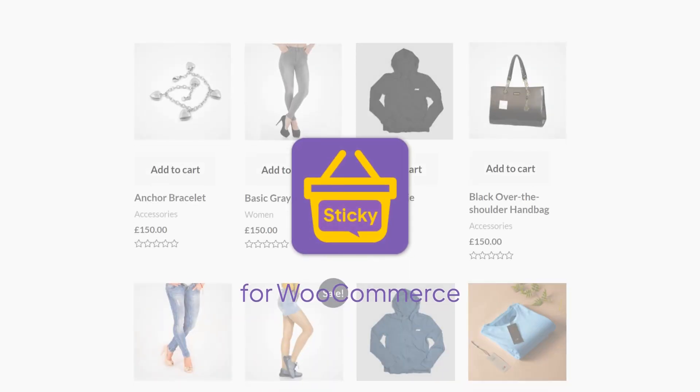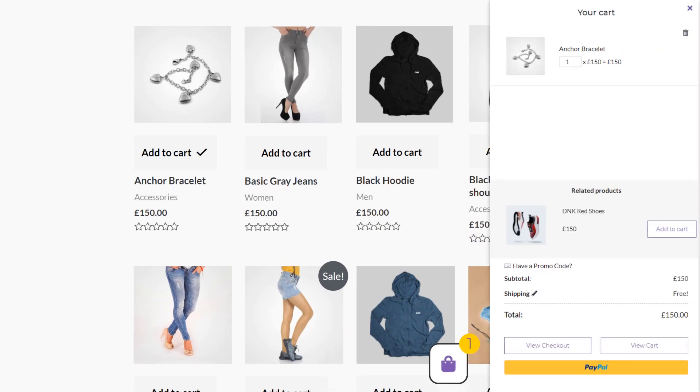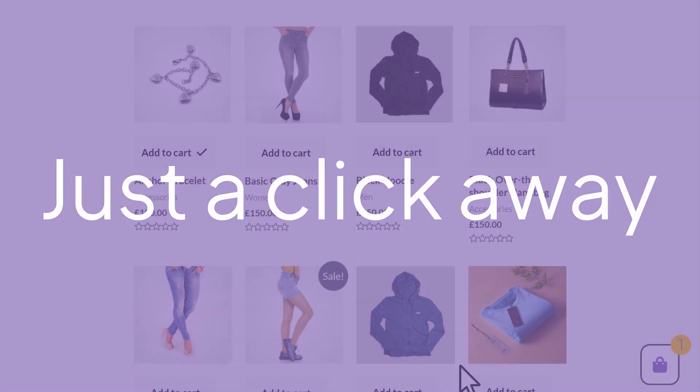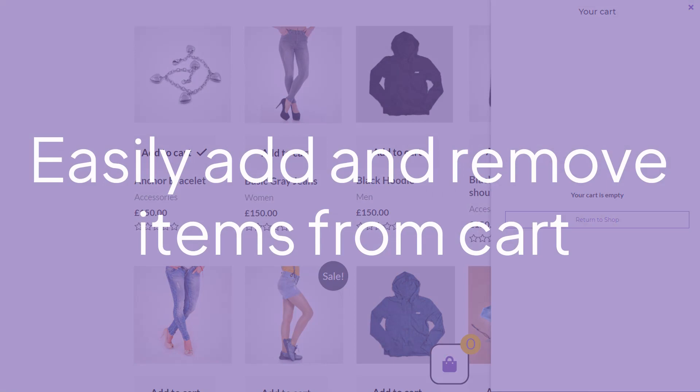Introducing Floating Sticky Cart, a unique solution for your WooCommerce store that allows you to greatly increase the conversion rate of your website. The main feature of this plugin is its mobility and flexibility in the form of a fixed sidebar with all the necessary functions for online shopping.